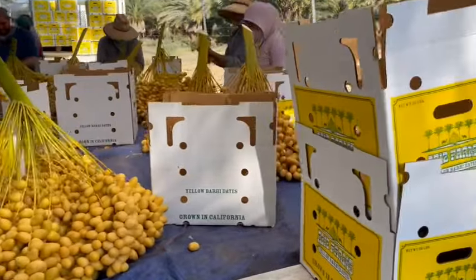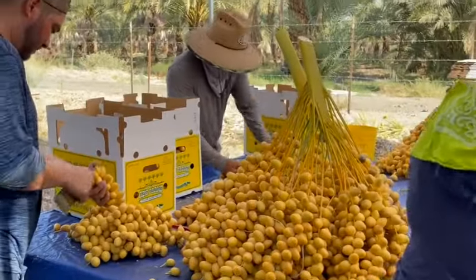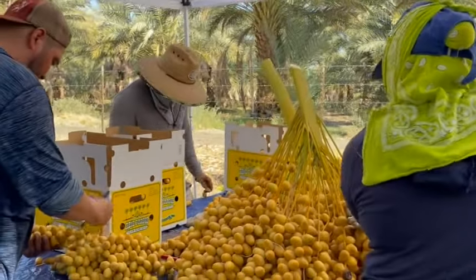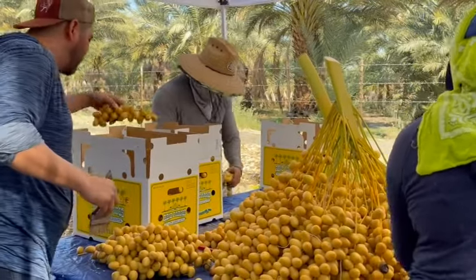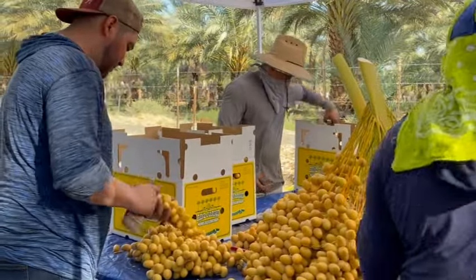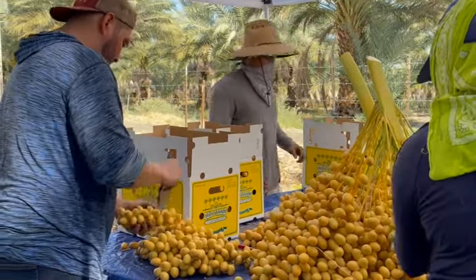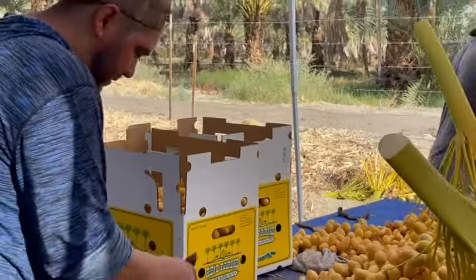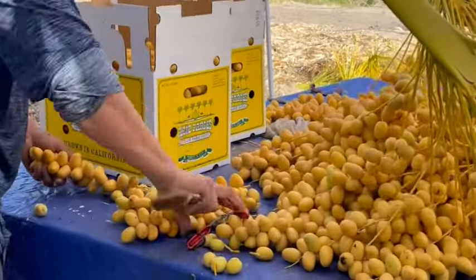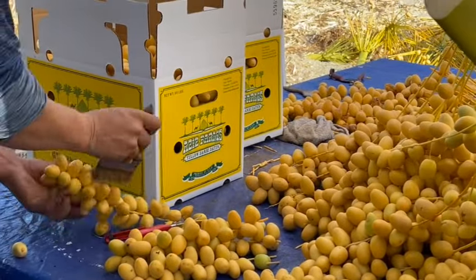They cut the vines so the dates are the correct length to fit into the box. In this case, the dates are packed as-is without further washing because that is the customer specification. However, other customers require that the yellow barhi dates are individualized and sent to the packing house to be washed and individually packed.